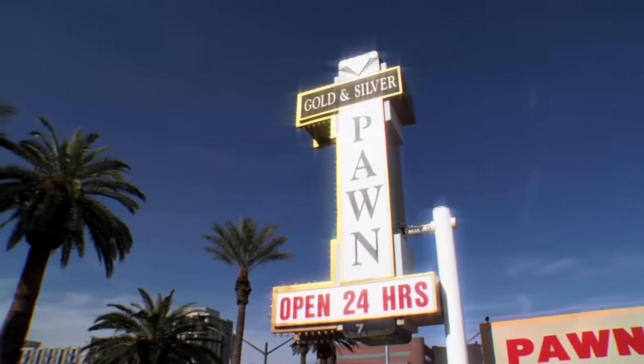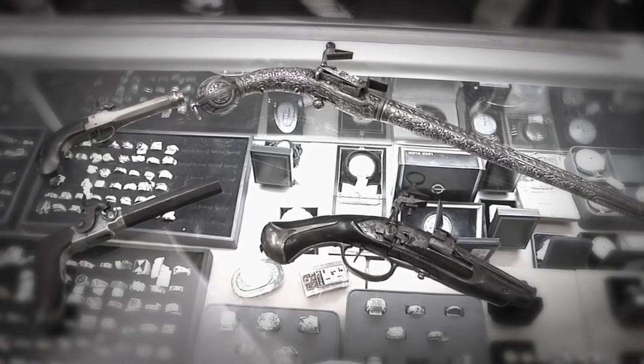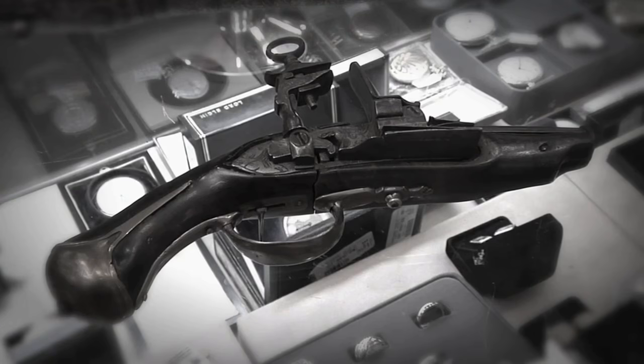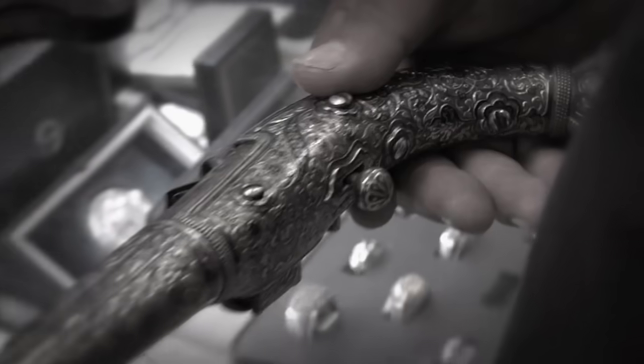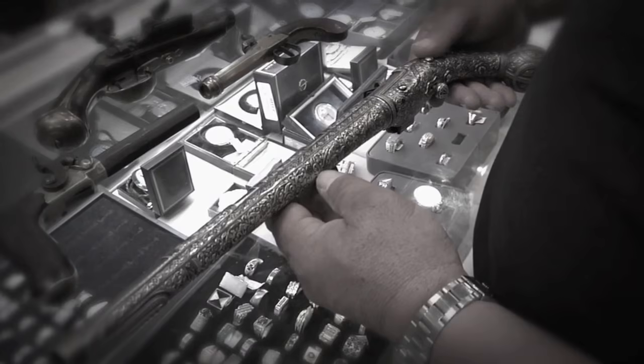On this episode of Pawn Stars, a woman brought in four antique pistols. One's a fake, two are cheap and not that interesting. But the last one seems to be a really old Persian gun that could be worth a ton, so I called Greg down to help me figure it out.